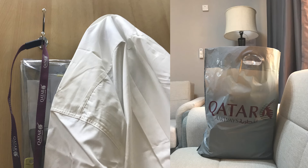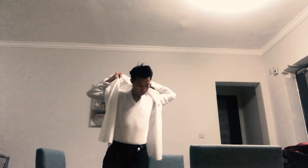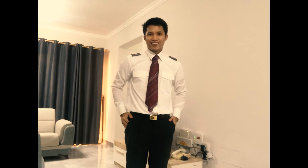When we wear it, it feels like it gives us a spirit of charm and confidence. Everything is tailored to our exact measurements. It may look a little bit loose sometimes, but they just want to make sure that you're comfortable when working.